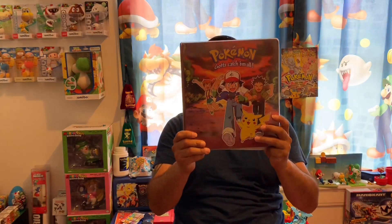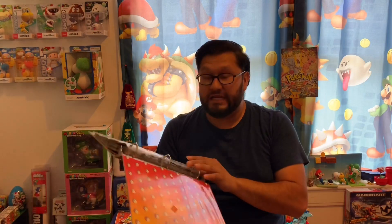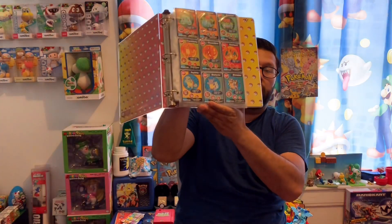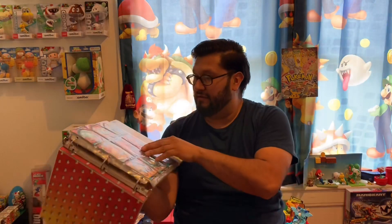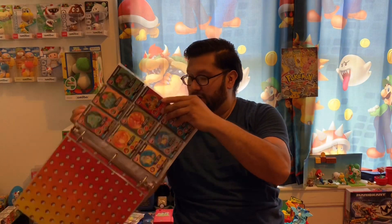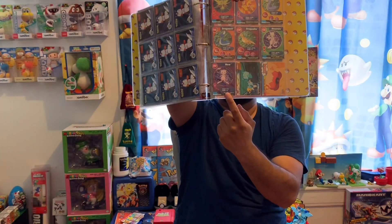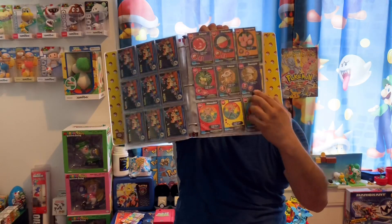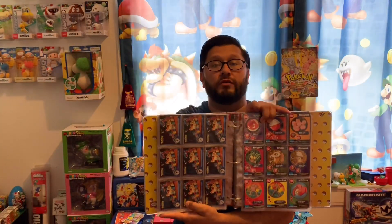When I came across this I thought it was just the binder alone. The binder is pretty neat — great condition. But when I opened it at home, I saw that it had the Burger King Pokemon cards, complete — all 151 Pokemon cards, complete. This was kept in beautiful condition.